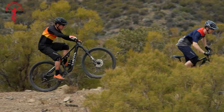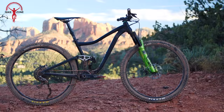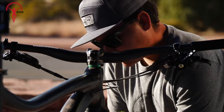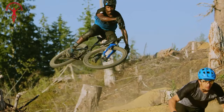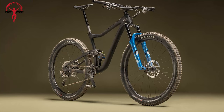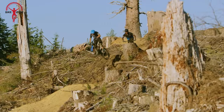Next up, we have the Giant Trance 29. This full-suspension mountain bike features a handcrafted ALUXX aluminum frame that strikes a perfect balance between lightweight, stiffness, and durability. Its flex-point suspension technology ensures a smooth ride, tackling challenging terrain with enhanced trail riding capabilities. With 29-inch wheels, this bike offers confidence and control over rugged landscapes, providing the momentum needed for technical climbs and the assurance to navigate singletrack descents with ease.